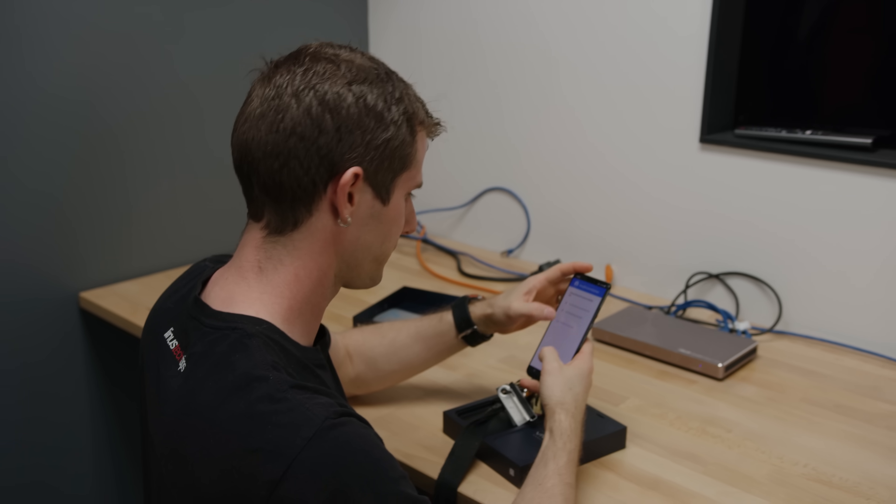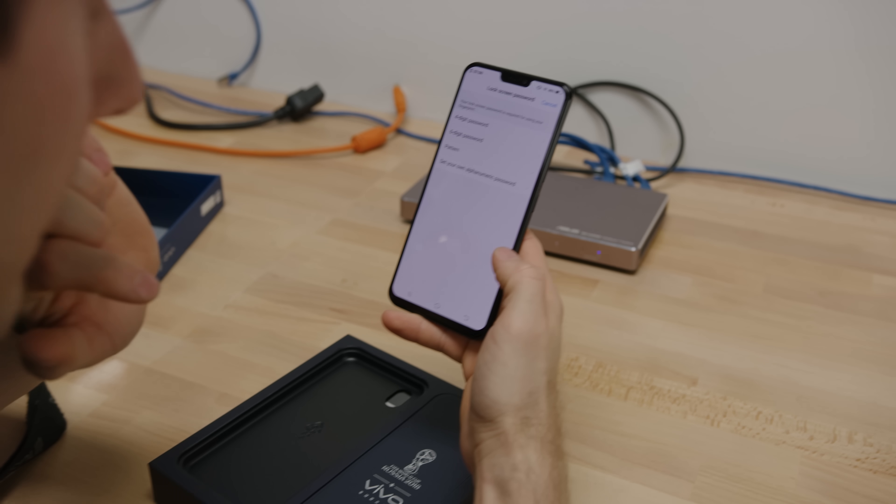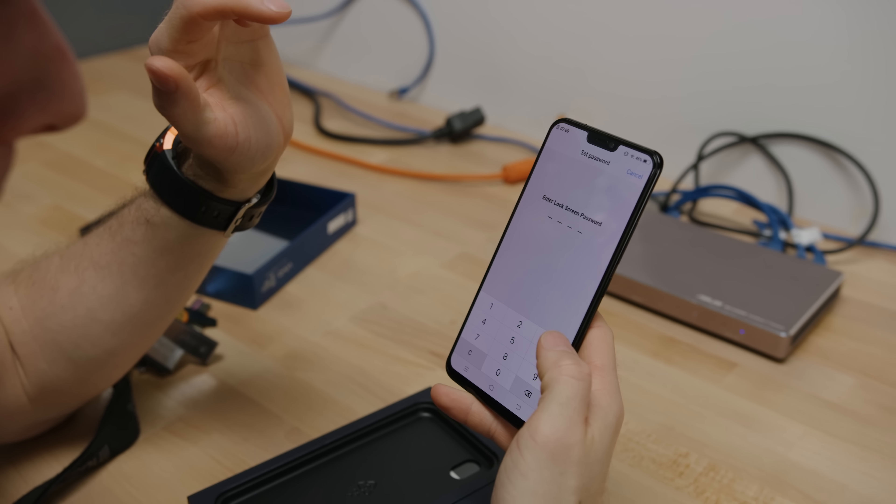No NFC. So this is it — this is the big moment. Add fingerprint, four-digit password.